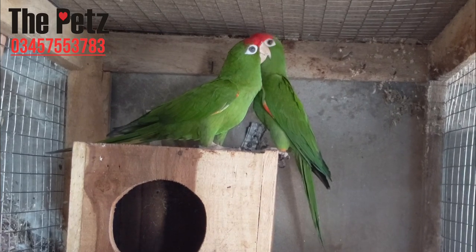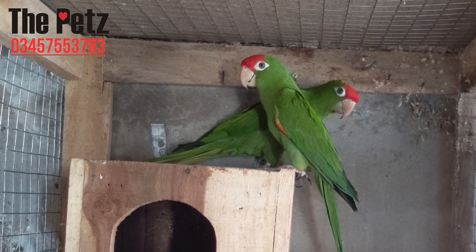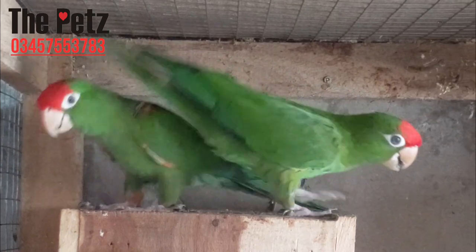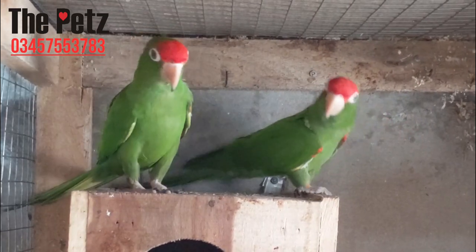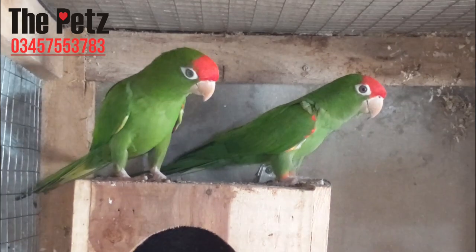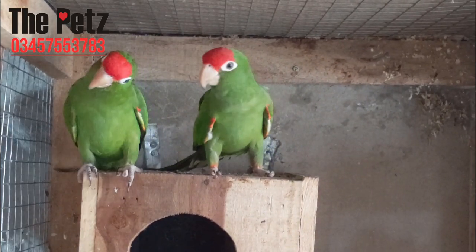Red-fronted conures are easily trained and make good companions for those who will make an effort to ensure that their environment is stimulating and that they get the attention they so crave. They need larger cages to accommodate different toys to keep them entertained when their human companions are not available to play with them. This conure learns to talk quite well. Although they are not as noisy as other conure species, they do have the conure high-pitched shriek that may irritate many but the most tolerant bird lovers. However, they usually scream only if startled or very excited.